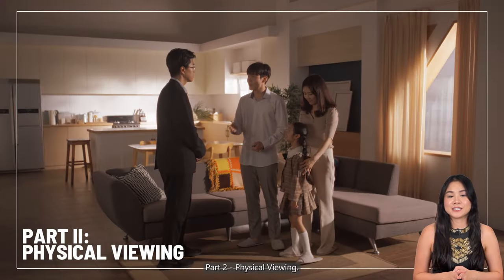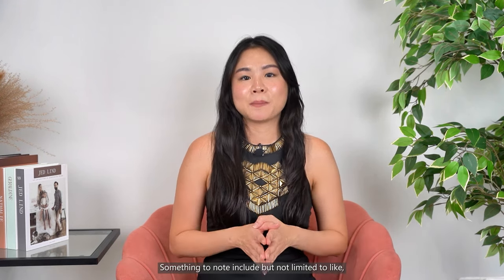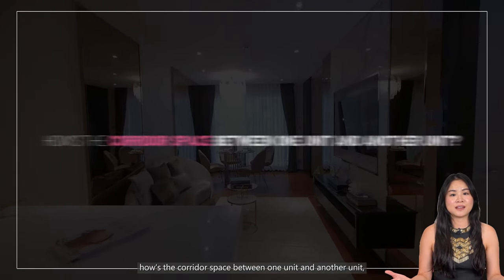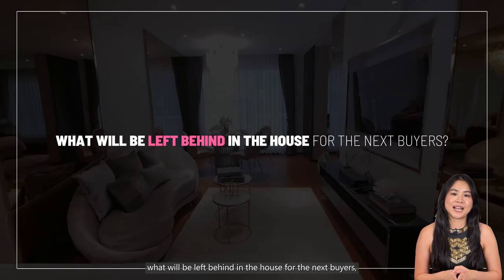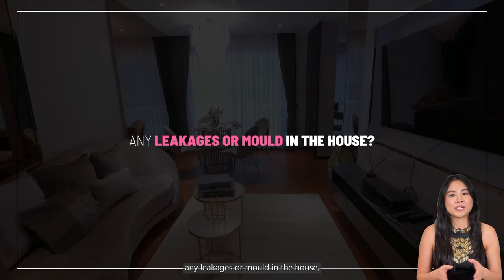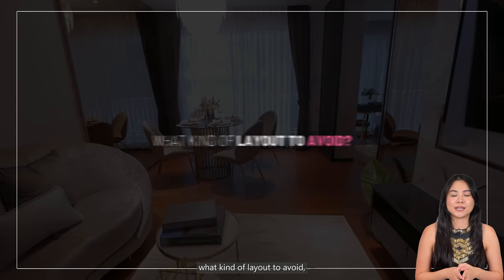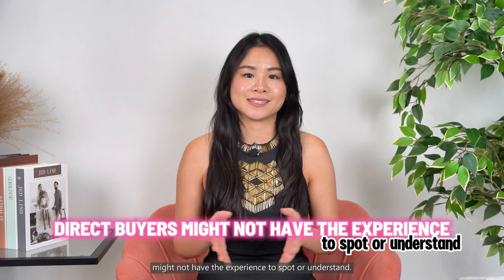Part 2: physical viewing. This part is extremely fun and crucial. It is beneficial to go with someone professional who has seen many houses, so they know what to take note of for you. Things to note include but are not limited to: corridor space between units, what facing to generally avoid, what floor level to avoid, what will be left behind in the house for the next buyer, how are the panels like, any leakages or issues in the house, what kind of renovation to do or avoid, what kind of layout to avoid, and much more. These are things that direct buyers might not have the experience to spot or understand.